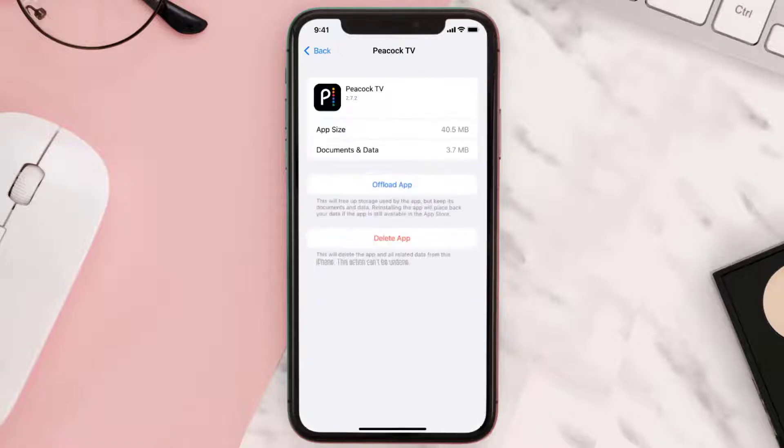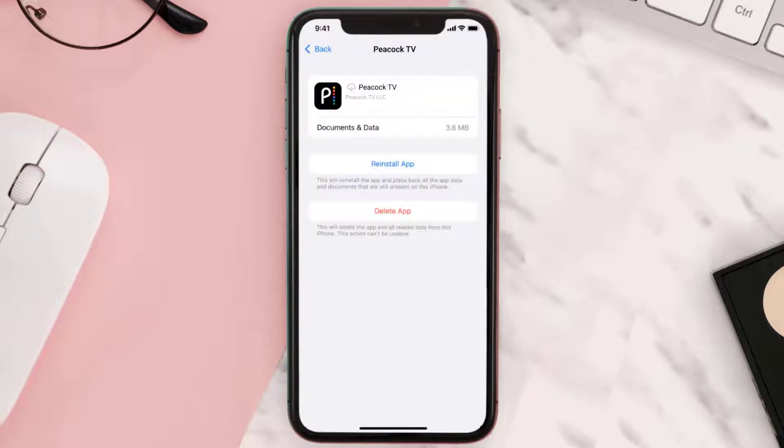Once you're on this screen, tap on Offload App, then tap again to confirm. It'll take a bit for processing, and then a Reinstall button will show up. Simply tap on it to reinstall the app.